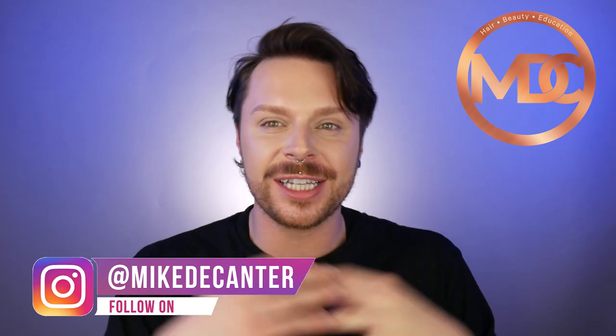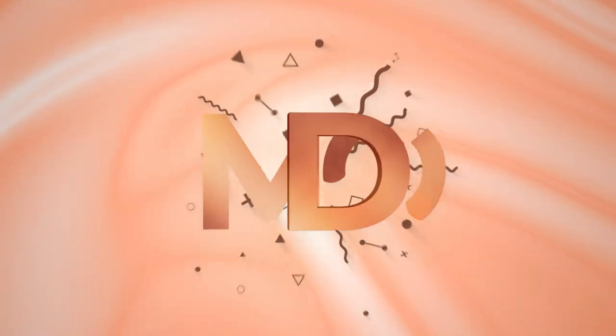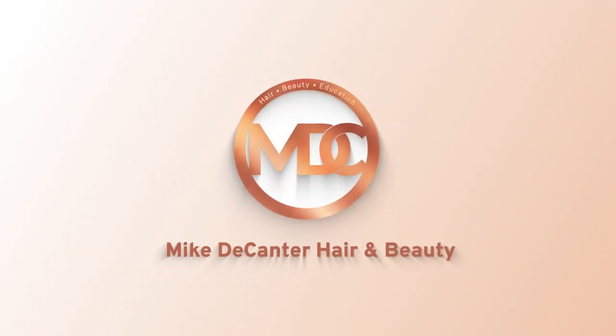Let's talk about best drugstore hairstyling products. If you're new to my channel, welcome! I'm Mike, a hairdresser, a L'Oreal color specialist, a makeup fan and a skincare lover. In today's film I will be sharing my top five best hairstyling products that you can get in the drugstore.